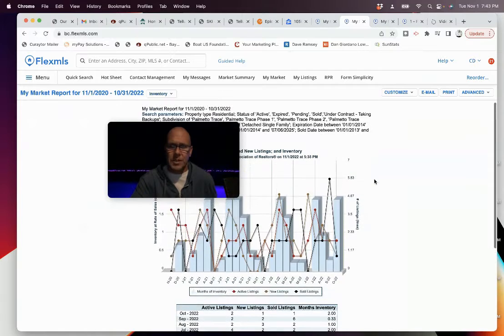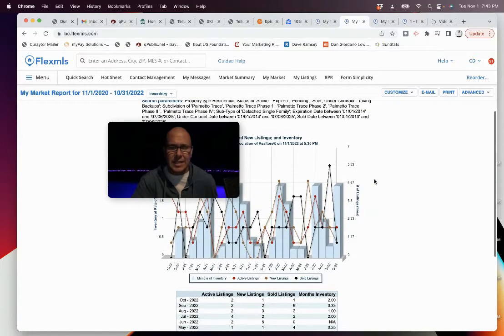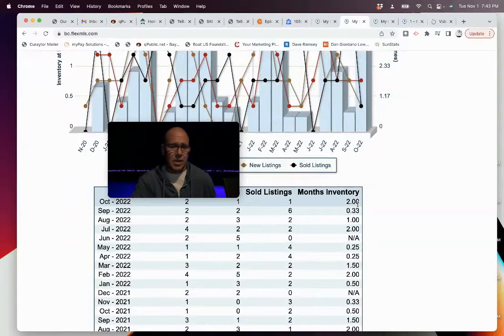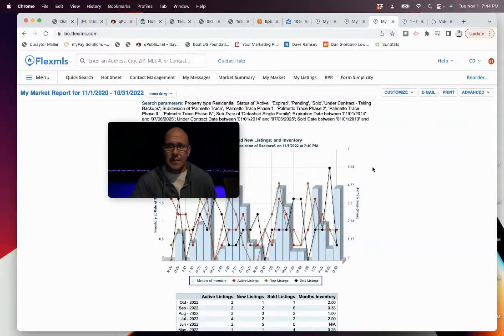Palmetto Trace specifically — this is looking at the detached single family market. The detached single family market in Palmetto Trace is still hotter than most of the rest of the beach. Two months of inventory is as hot as we have out there, so very good demand. If you're thinking about selling a house in Palmetto Trace, it's still a very good market to be doing that.